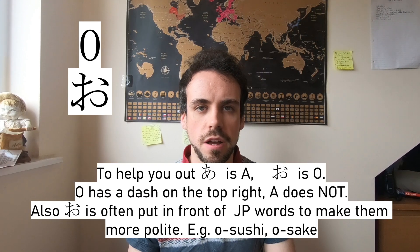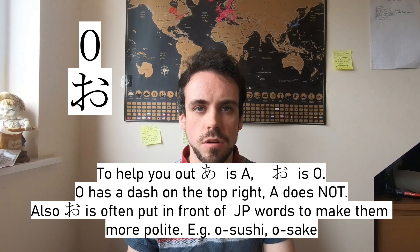Oh. This one does look like the hiragana for A, but note the dash in the top right corner and the fact it looks more like an O.